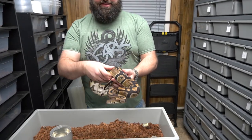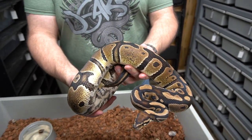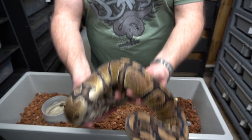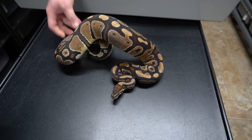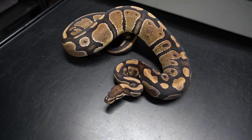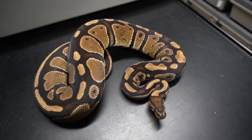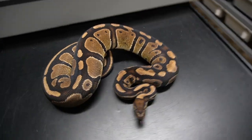This is a double het ultramel pied — 100% het ultramel and 100% het pied. She does look kind of pretty for a normal-looking snake, but she's getting very chunky and we're excited to start breeding her at some point soon.